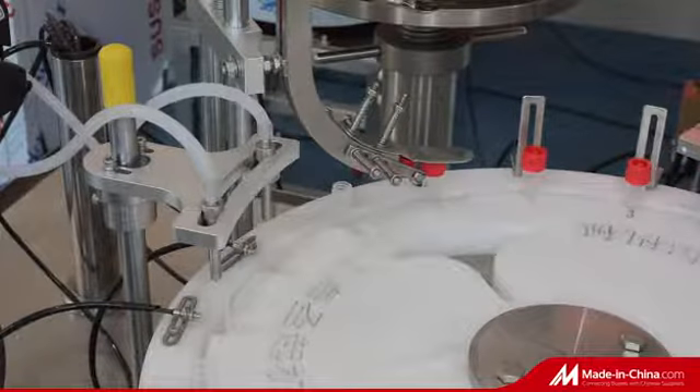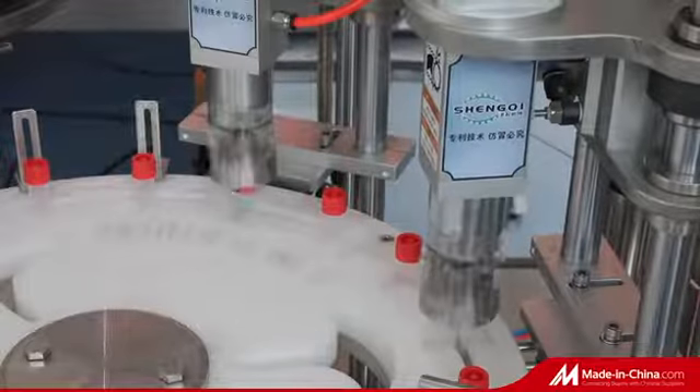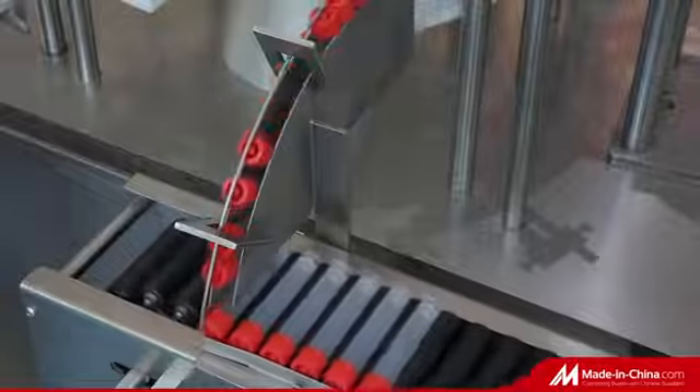The production capacity is up to more than 30,000 pieces per day. Since 2020, when the epidemic broke out, we have provided these machines to nearly 200 users.